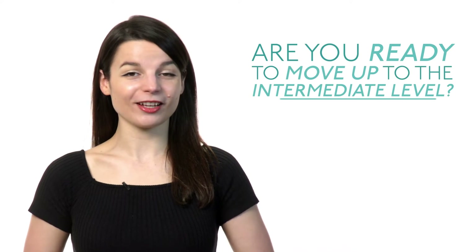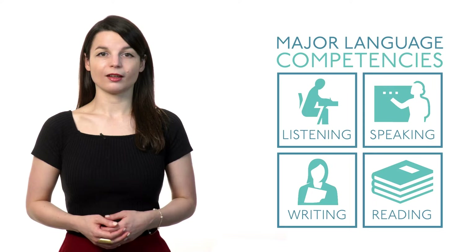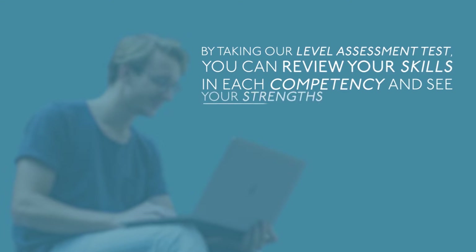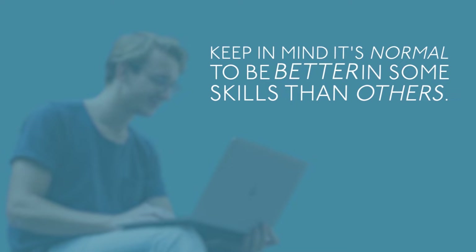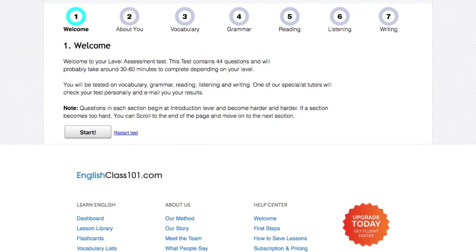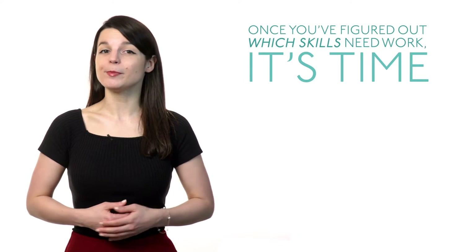Are you feeling confident as a beginner level language learner and ready to move up to the intermediate level? Here are some tips to help you make that leap. Tip number one: determine your skill level. It's important to look across your skills in the major language competencies — listening, speaking, writing, and reading. By taking our level assessment test, you can review your skills in each competency and see your strengths and weaknesses. Keep in mind it's normal to be better in some skills than others. Premium plus users can get personalized recommendations and learning pathways based on their results. Once you've figured out which skills need work, it's time to take action. Make sure you choose a method that's both effective and fun to maintain your regular learning routine.